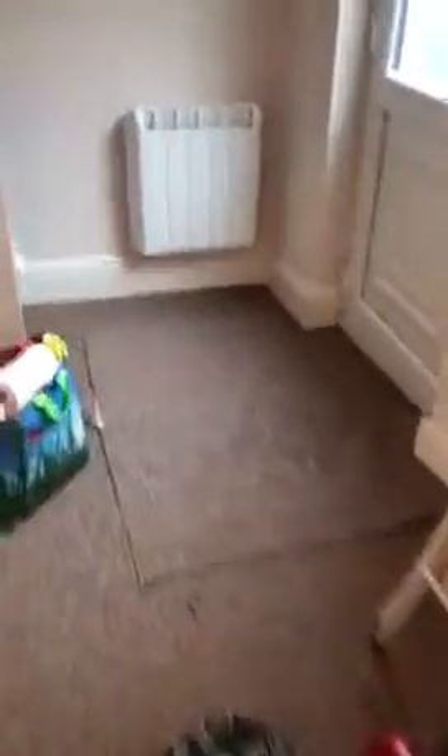Going to go upstairs. It's all been cleaned. Electric has been checked. Shower has been done. All cleaned round and had all the walls filled in.